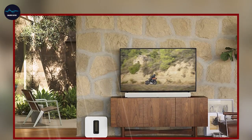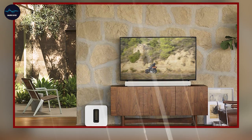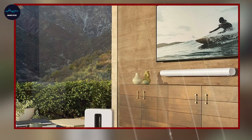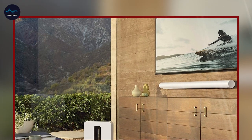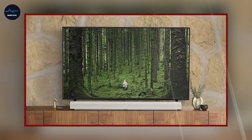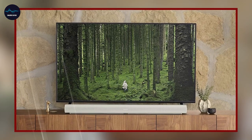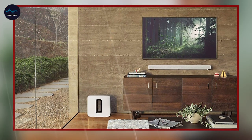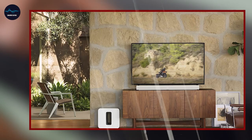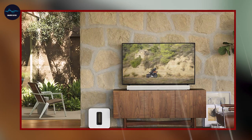The soundbar uses advanced audio technology, such as 3D audio and object-based surround sound, to create a realistic, cinematic audio experience. This means that you'll feel like you're right in the middle of the action, with sound that seems to come from all around you. The Arc is also incredibly easy to set up and use. The soundbar connects to your TV and other devices through HDMI eARC or the Sonos app, allowing you to control your music and adjust settings with just a few taps.